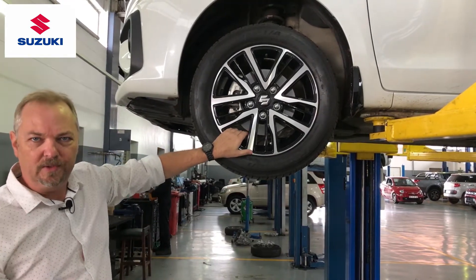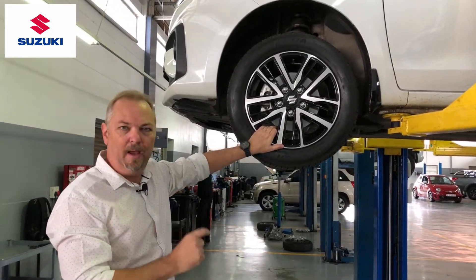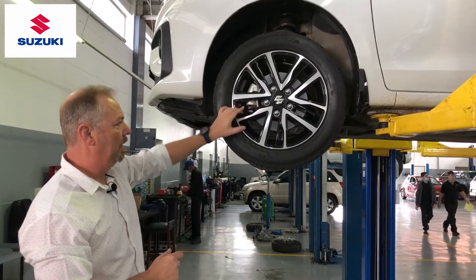On a major service we're also going to measure the condition of the discs as well as the brake pads themselves, and in the case of the Otiga where it has drum brakes, we'll measure the actual condition of the brake shoes on the rear.